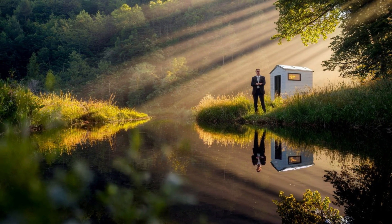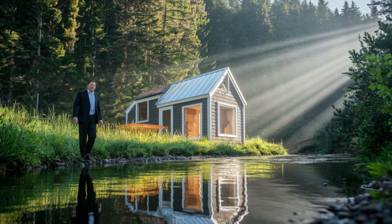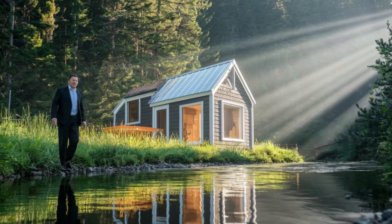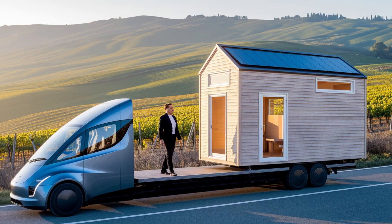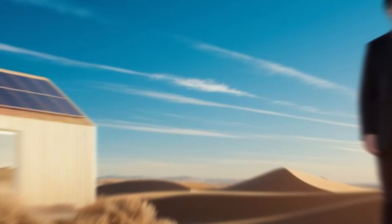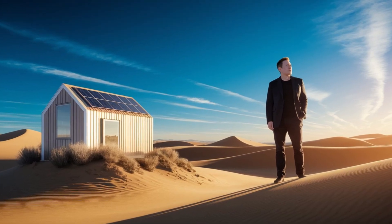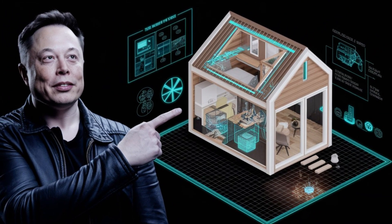Health care is another big winner. Remote clinics and mobile medical units often struggle with power and sanitation — Tesla's tiny homes can be converted into fully equipped medical stations with clean water and climate control. On a global scale, refugee camps, war-torn areas, and isolated regions could get safe housing without waiting years for infrastructure. People would have power, water, and sanitation from day one, creating independence and dignity for those who need it most.